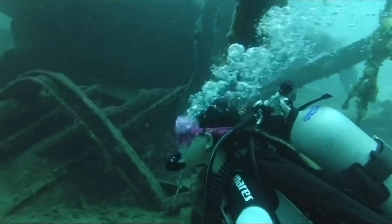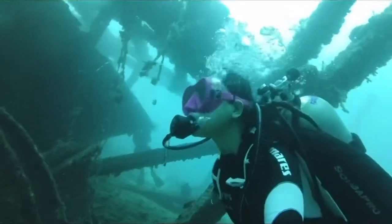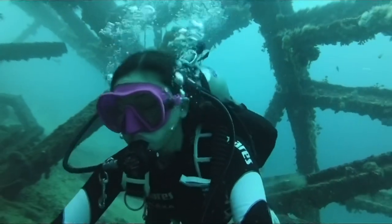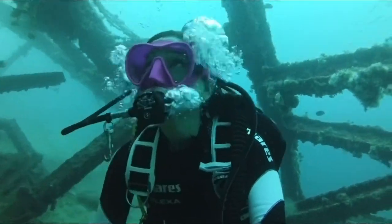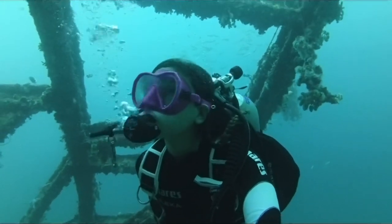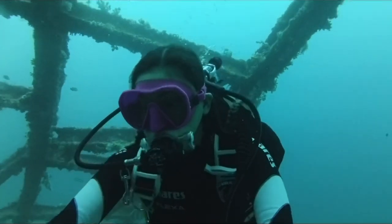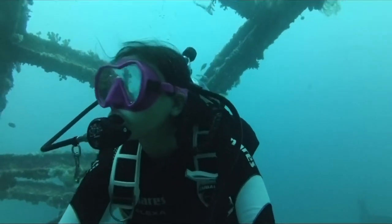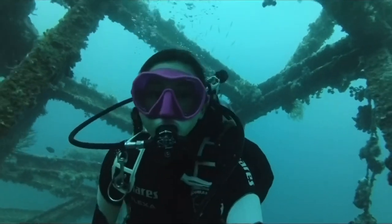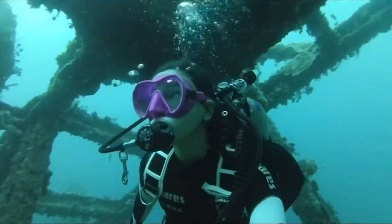The reason I created this video in its raw format is because I want to share what the Insta360 One RS looks like underwater. As you can see, it's very clear and true to color. GoPro automatically adjusts the tone and lighting, but this one keeps it as it is. This is how it looks without any color grading whatsoever, and I really like it.